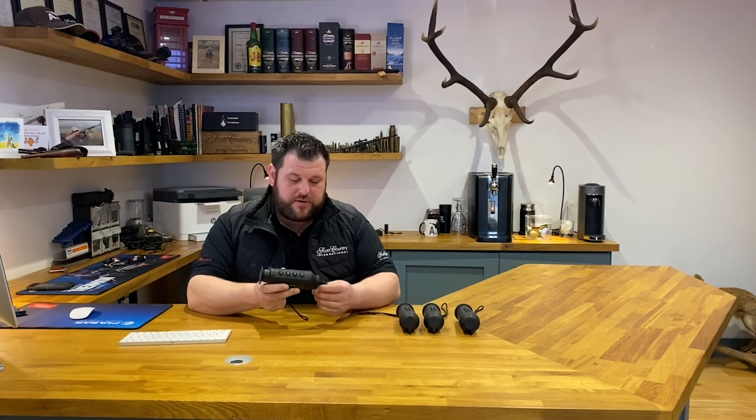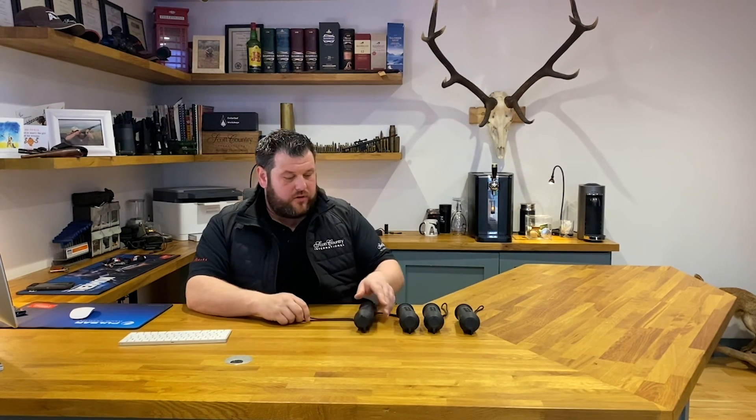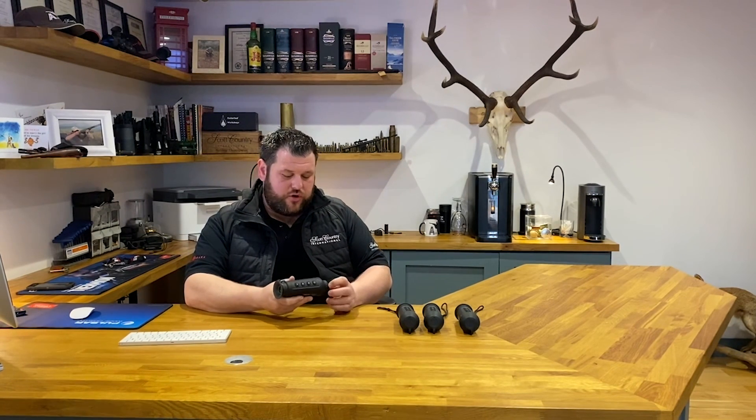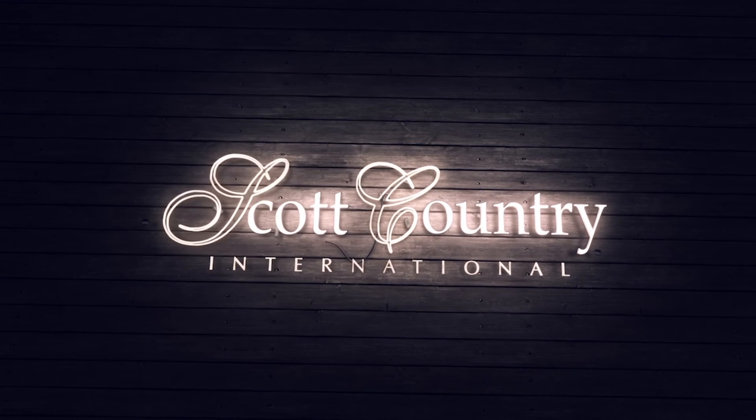Really, really impressed with these. You can check these out along with all the rest of the Hike models that we carry at our website, www.scottcountry.co.uk. Thank you.